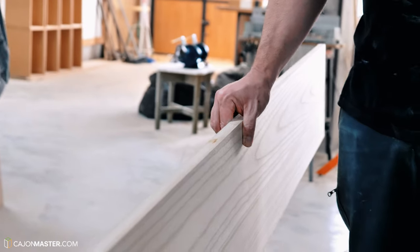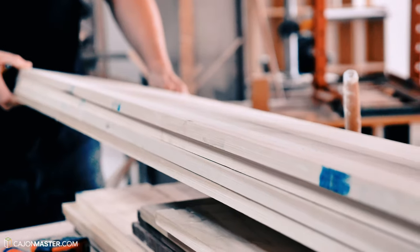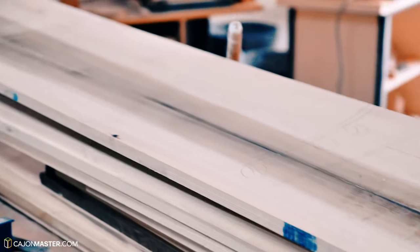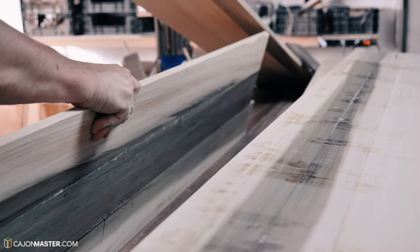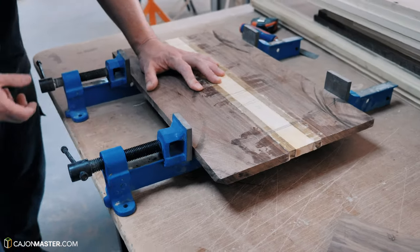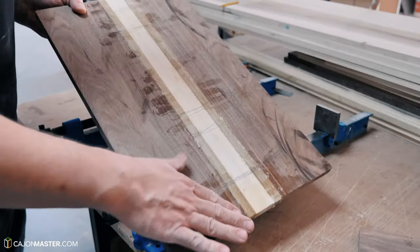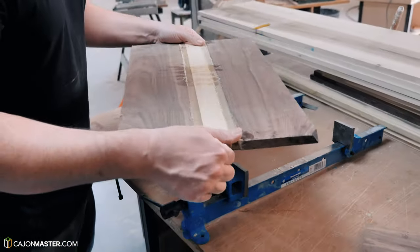There is a lot that goes into making an Abueno cajon. I had the pleasure to visit the workshop where only Antonio himself and another artisan make all these beautiful cajons. The cajons are 100% handmade and fully designed by Antonio. Before showing me the process of making the cajon, Antonio showed the different types of wood he uses and how he combines the materials to achieve the specific look and sound of each line of cajons.